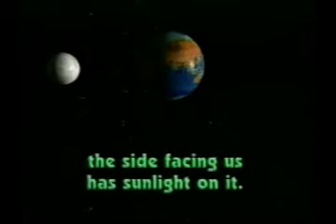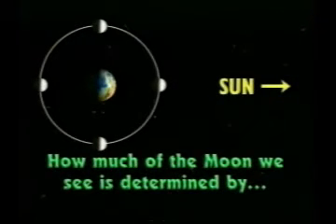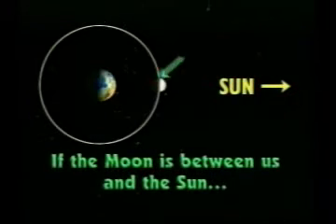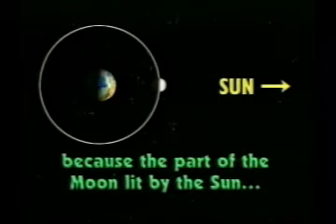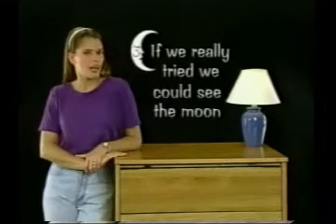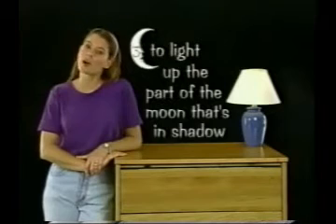That's why we can't see the moon sometimes — we see the moon when the side of the moon that's facing us has sunlight shining on it. If the far side of the moon, the part we never see, is facing the sun, our side is in shadow and we can't see it. How much of the moon we see is determined by the angle between the earth, the moon, and the sun. If the moon is between us and the sun, we don't see the moon at all because the part lit by the sun is facing away from us. Actually, if we really tried, we could see the moon because enough sunlight reflects off the earth to light up part of the moon that's in shadow.